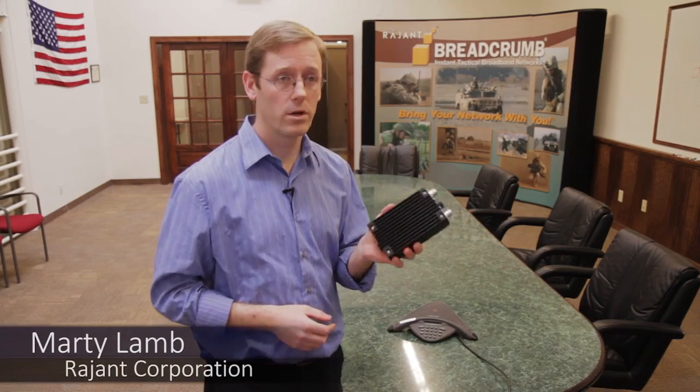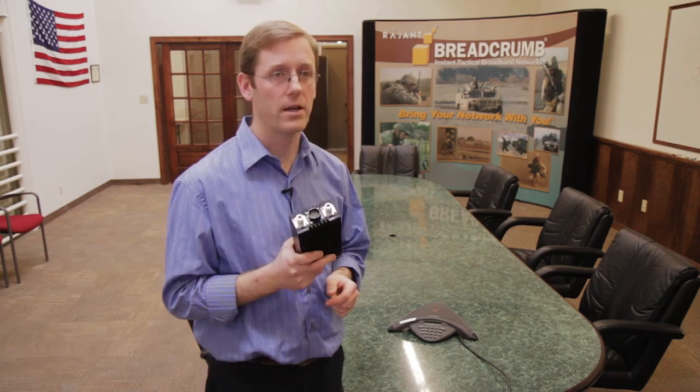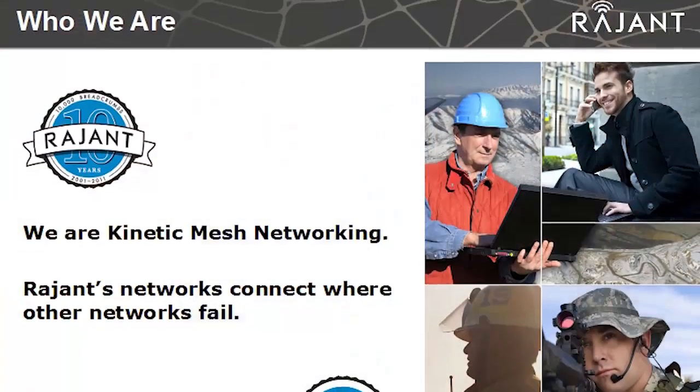This is a breadcrumb. It's a single node in a wireless mesh. If you turn on more than one, they'll find each other automatically and talk to and through each other in order to deliver packets wherever they need to go.